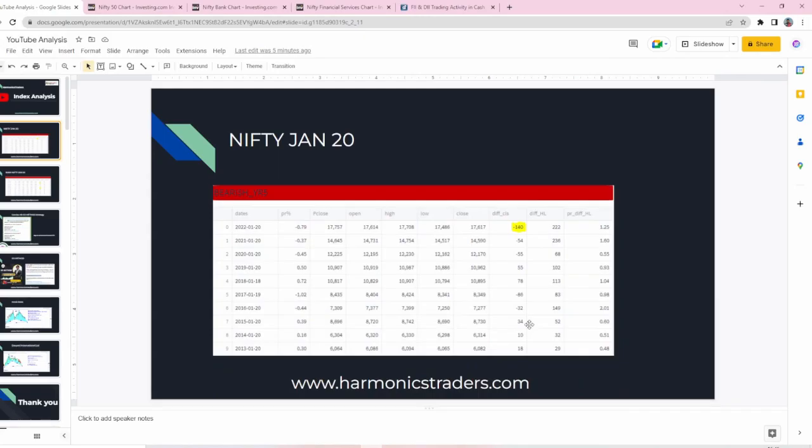Hello friends, welcome to Nifty Bank Nifty analysis for Jan 20 by Harmonic Trader. This is your Arunian, SEBI registered research journalist.